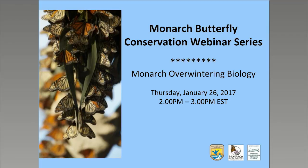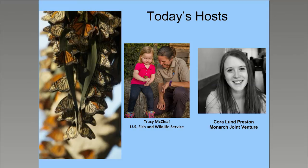Hello and welcome to the first webinar of the 2017 MJV NCTC Monarch Conservation Webinar Series. My name is Tracy McLeaf, a biologist with the Fish and Wildlife Service at the National Conservation Training Center. We're glad you could join us today. I'd like to introduce you to Cora Lund Preston, the Communications Specialist at Monarch Joint Venture, who is here to introduce today's presenters.